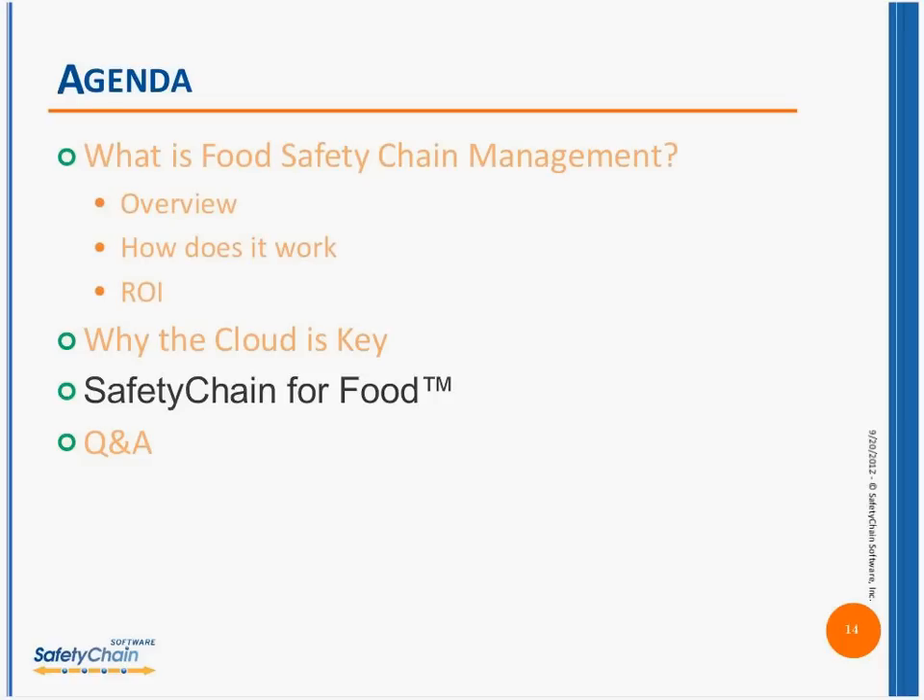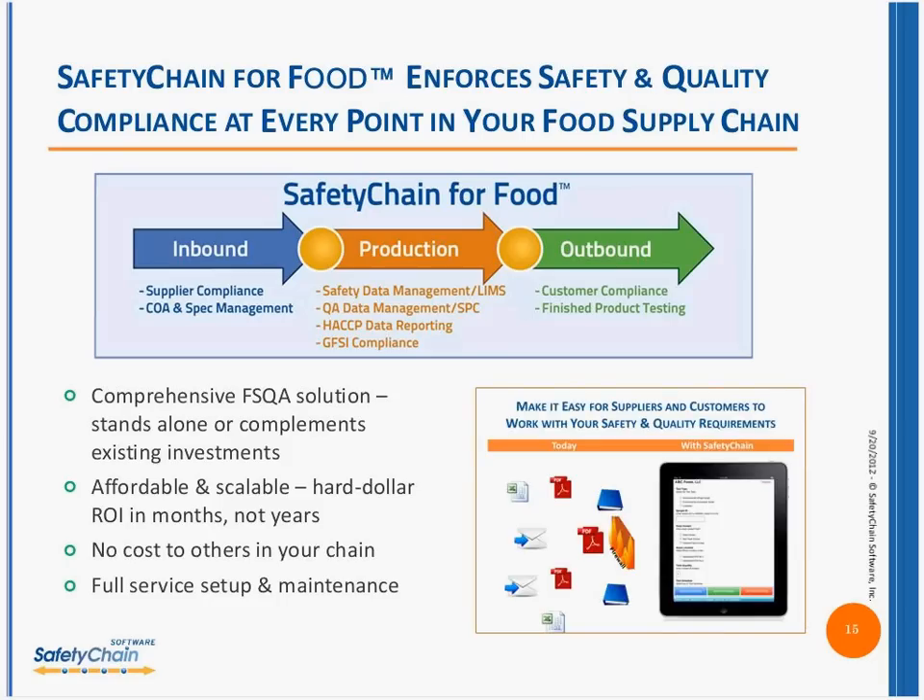If we take this one step further, I'll walk you through a couple brief examples for Safety Chain for Food — our own cloud-enabled technology. You'll see a three-module diagram: inbound, production, and outbound. I don't want anyone to be confused — this product sits across all industries. On the left side, you'll see inbound — many of us today struggle with documentation, capturing certificates of assurance, letters of certification, allergen certification, kosher certs. The idea is that we have a document repository for all of those documents.